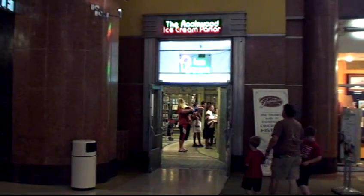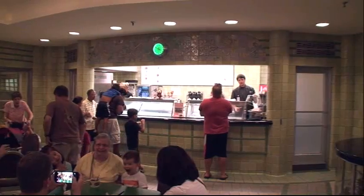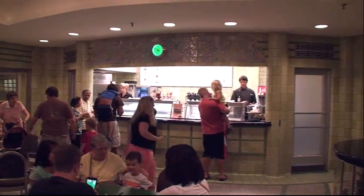We encourage you to visit it and get an ice cream cone at the vintage 1930s ice cream parlor while you're there. And visit us again next week for another Scoop 60.